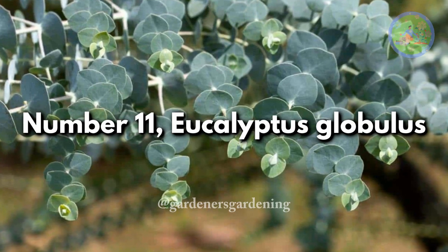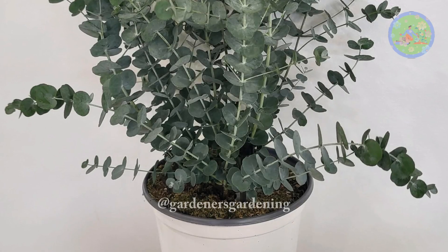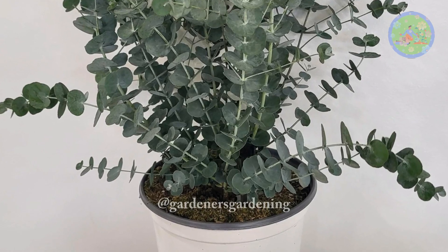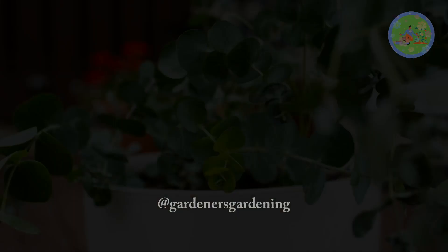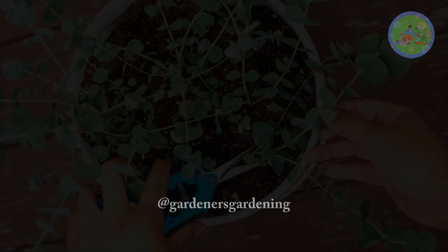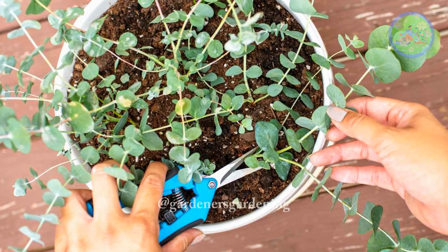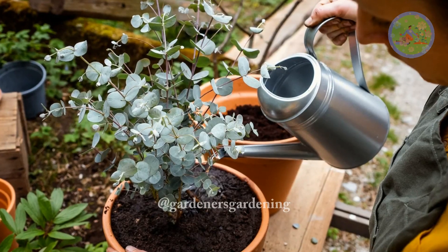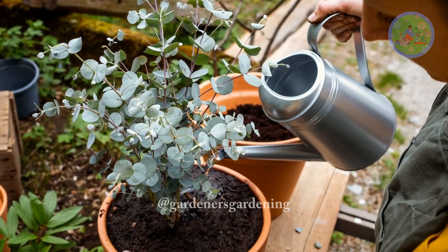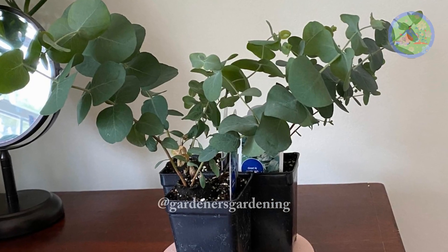Number 11: Eucalyptus Globulus. We know eucalyptus as an energizing plant with a soothing scent. This scent is associated with cleanliness and a fresh start. It is also a great air purifier and is known for its medicinal properties. In Feng Shui, this plant is believed to attract wealth and prosperity, making it a great addition to your home, office, or business space.